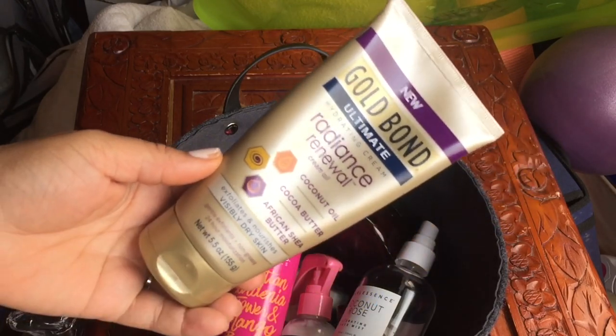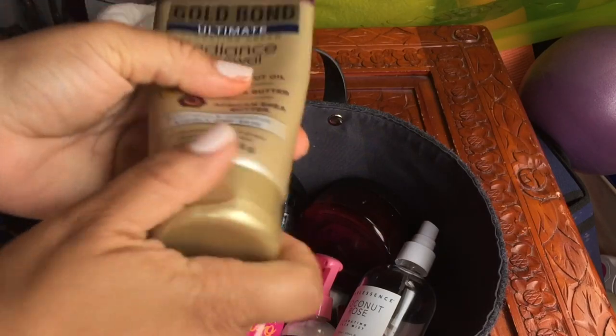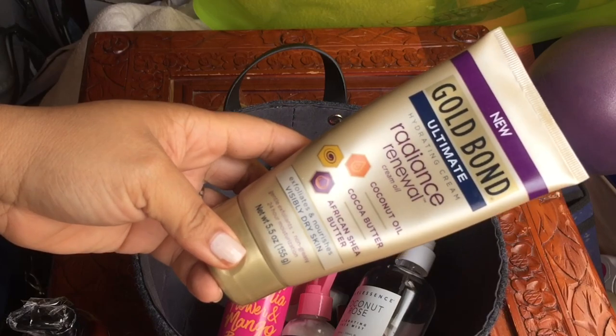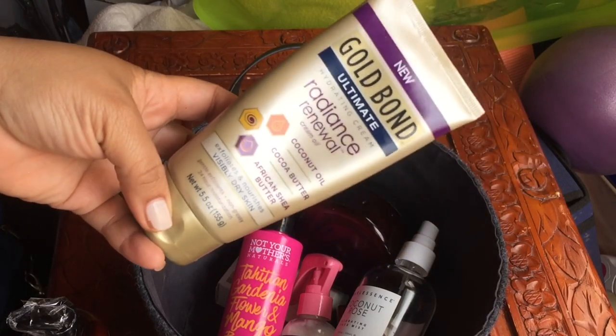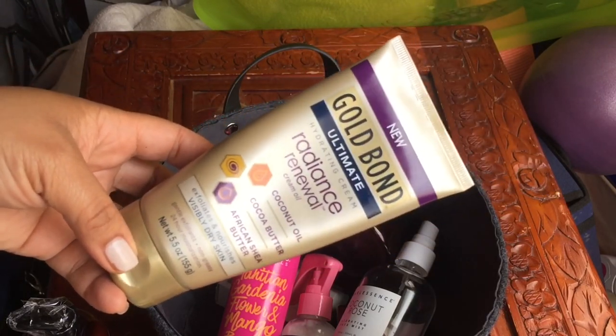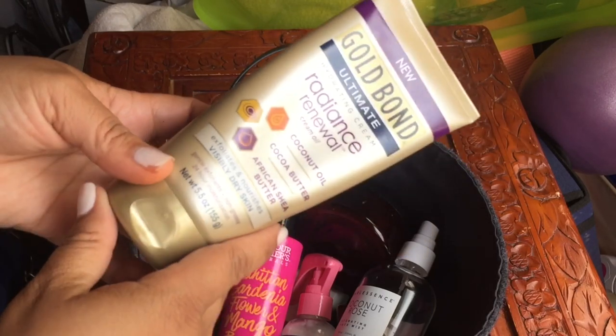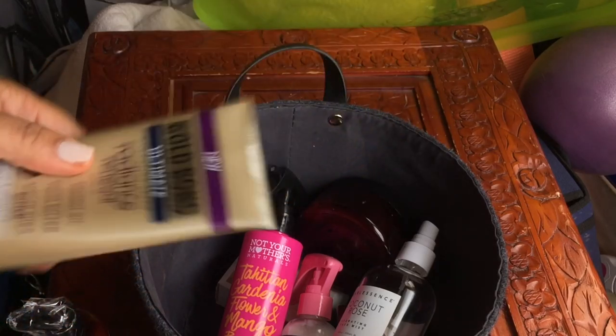The Gold Bond Radiance Renewal — I talked about this in a favorites video. It's really really good and I want to get through it. I'm probably going to take it on my trip. It has coconut oil and cocoa butter; it's really good for dry skin and your feet. It's like a really good all-over body cream.